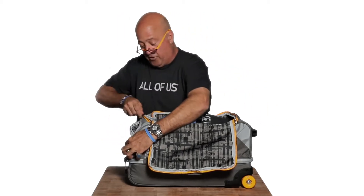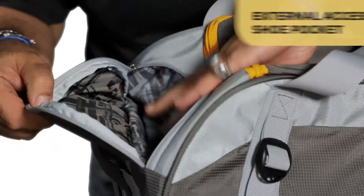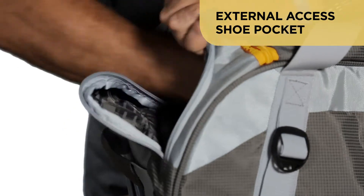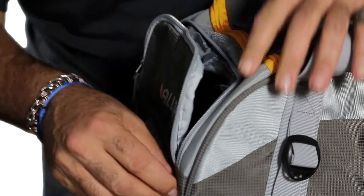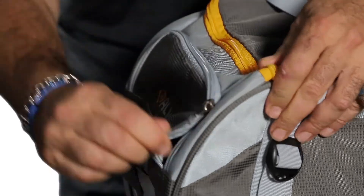Cool feature over here — I can put bathing suit, dirty laundry, shoes, or maybe it's just things that I need on the plane, because this is also my carry-on.